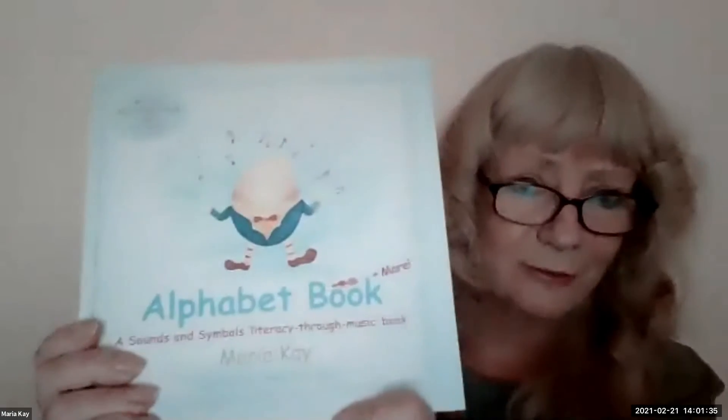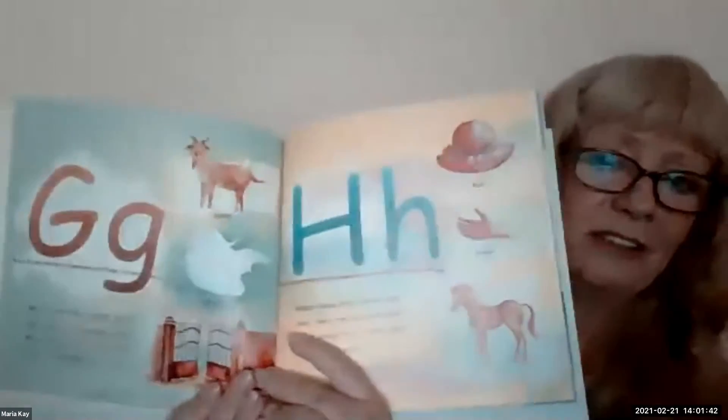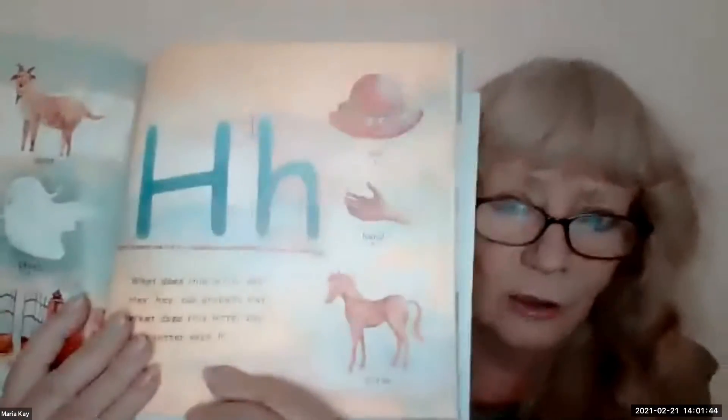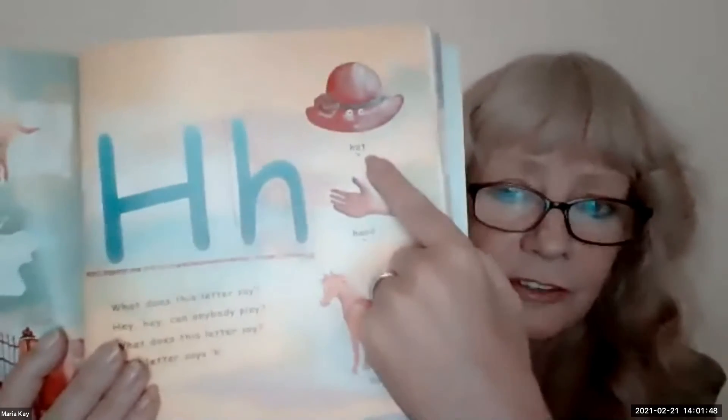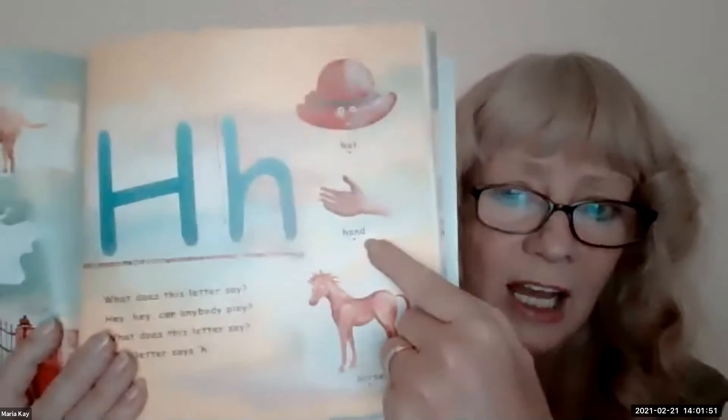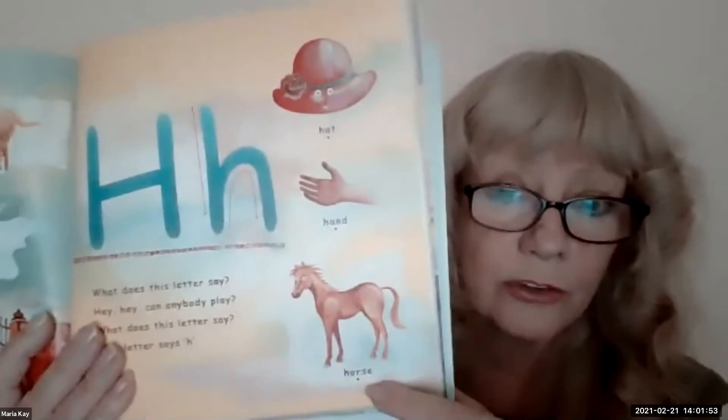In my alphabet book and more, every page has a picture of something with an initial sound, and it also has the syllables written with a dot underneath each one. For example, hat — one syllable. Hand — one syllable. Horse — just one syllable.